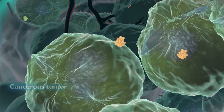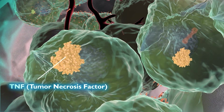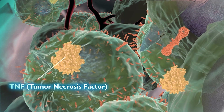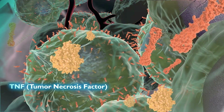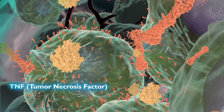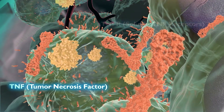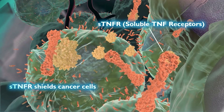In a tumor microenvironment, a patient's immune system sends combating cells that secrete a protein known as TNF into the tumor microenvironment to attack and destroy cancer cells. However, malignant tumor cells have a clever defense mechanism that rapidly secretes counteracting proteins called STNFRs to shield the tumor from TNF.